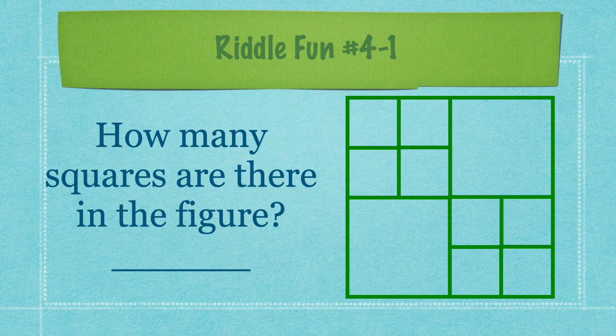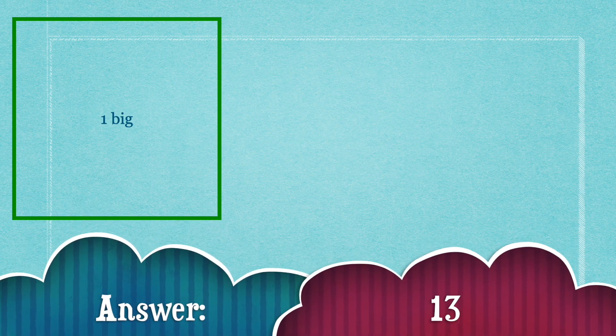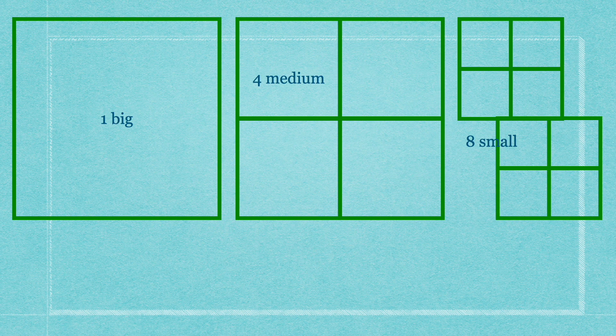To start off our Riddle Fun 4 video, there will be one riddle. Look at the picture and see how many squares are there in the figure. I'll give you 20 seconds to guess. The answer is 13. There is one huge big square, then another 4 squares inside the big square, and then there are 8 small squares in the 4 squares. Plus all together is 13.